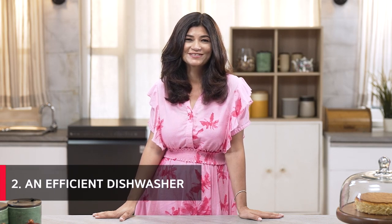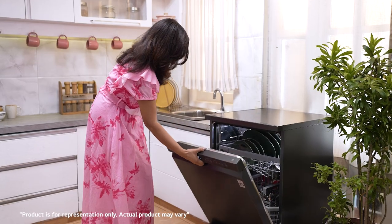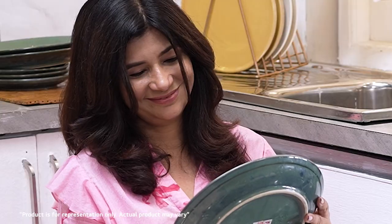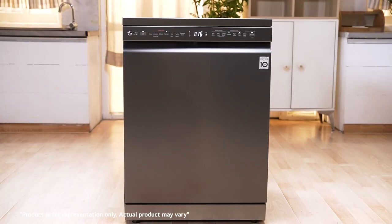My next and favourite kitchen must-have is the dishwasher. Speaking of control, I'm very particular about how my dishes are done — how much water is consumed, are they fresh smelling and spotless, are they safe and germ free? And that's why my LG dishwasher is an absolute life saver for me.